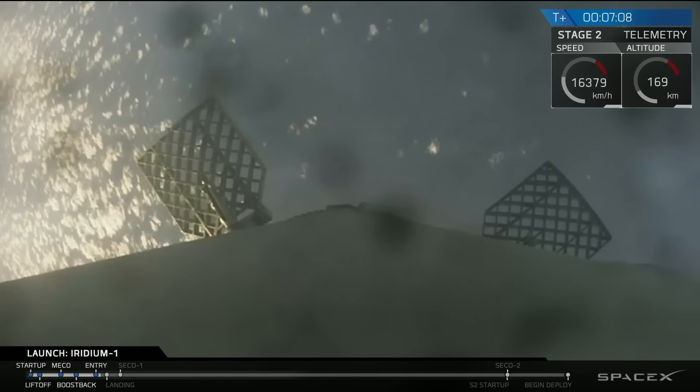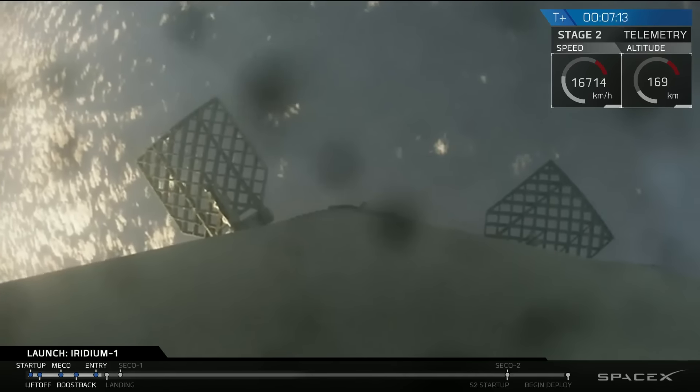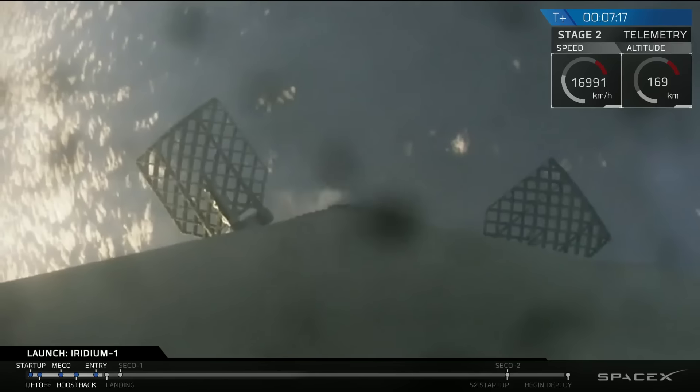As you just saw, the re-entry burn for the first stage has just completed and looks successful. You can still see camera footage from the first stage descending down. Hopefully we'll be able to maintain video all the way down to the drone ship.